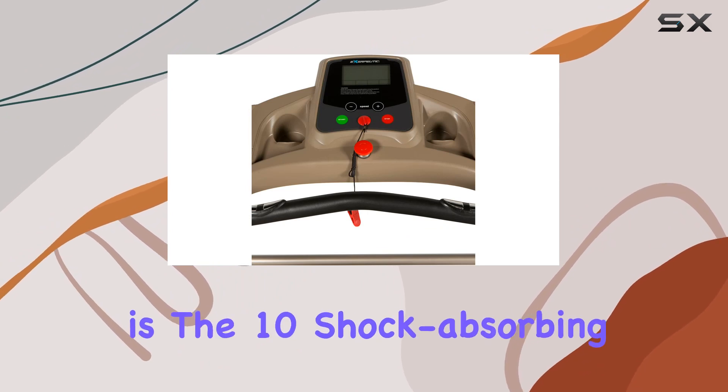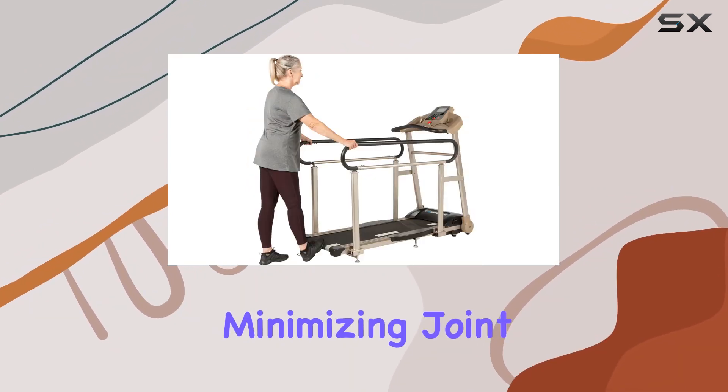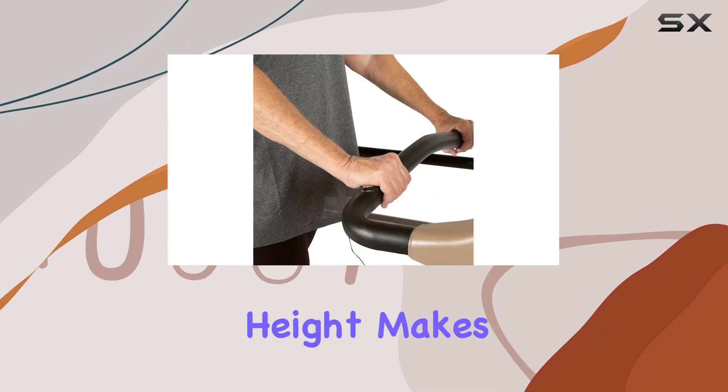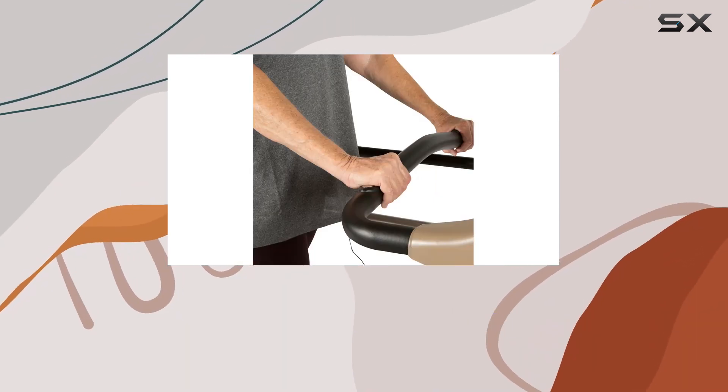One unique aspect is the 10 shock-absorbing deck cushions, minimizing joint impact during your walks. The 5-inch low deck height makes it easy to step on and off, catering to users in recovery.